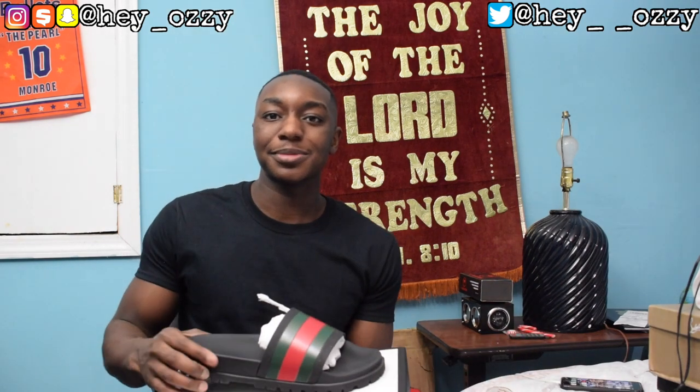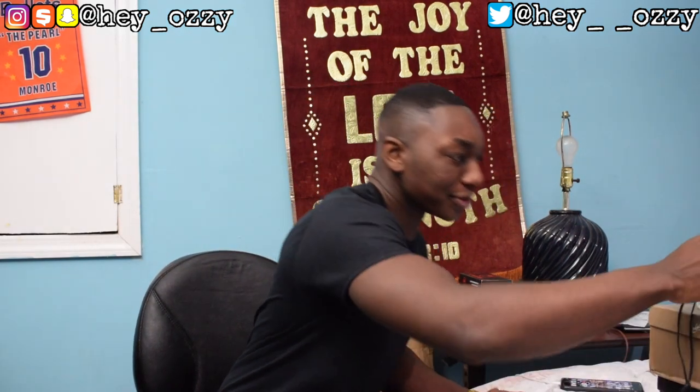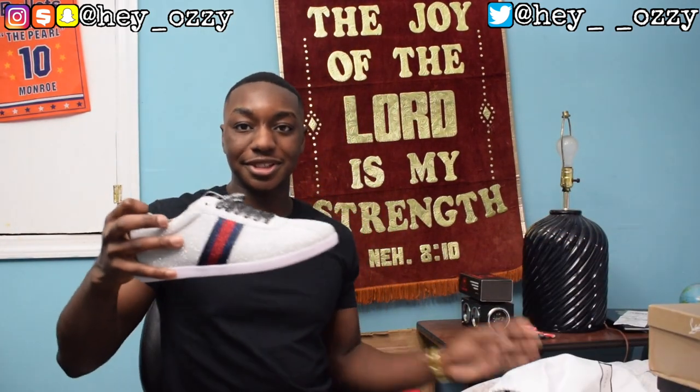Now cutting straight to the designer part of my collection. First I got these Gucci slides — 220 plus tax, so like $230. If you want to see the full review, just watch it on my YouTube channel. Then I got these Gucci sneakers right here — the Gucci Glitter Stud Sneakers. They're super fancy, they sparkle.